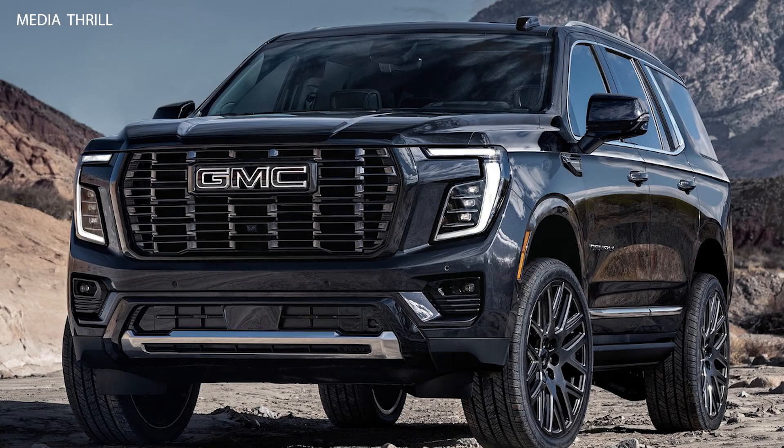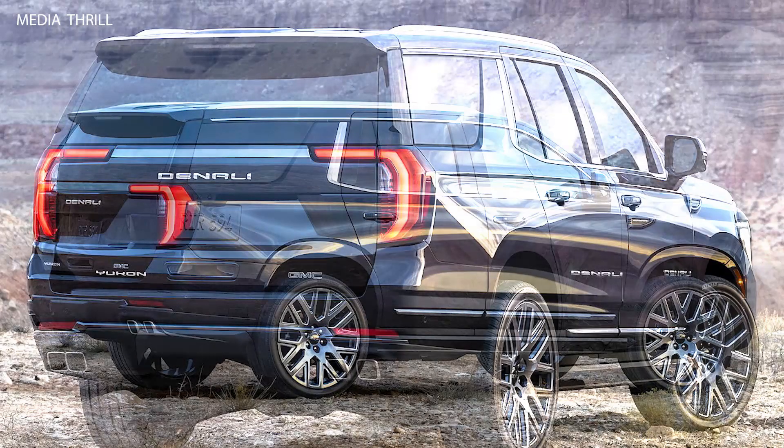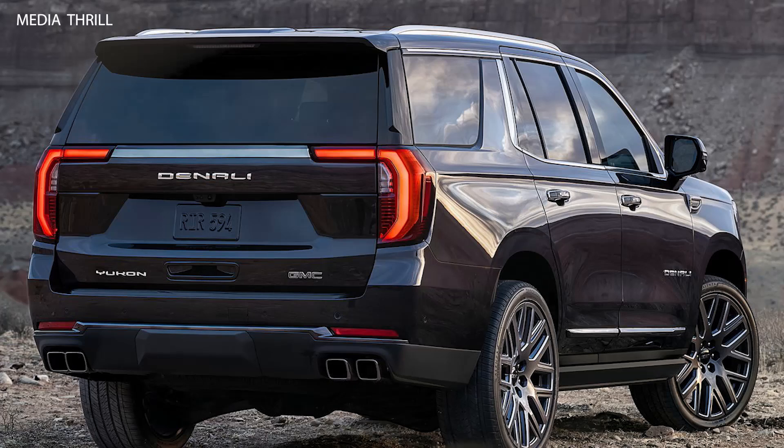The 2025 GMC Yukon Denali is a premium full-size SUV that blends luxury, advanced technology, and powerful performance. Here are 15 facts about the 2025 GMC Yukon Denali.